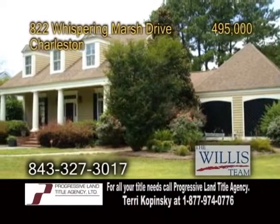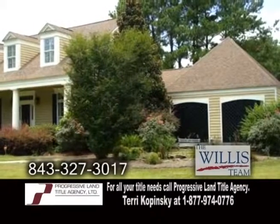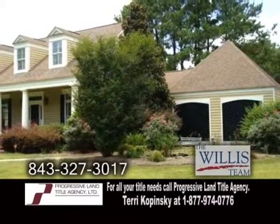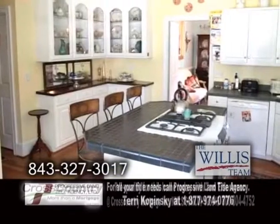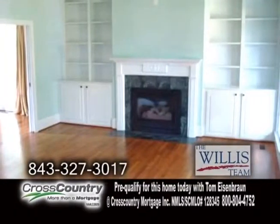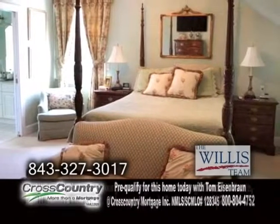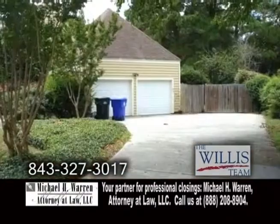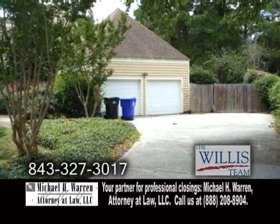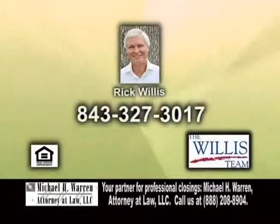A wonderful home in Charleston, located only 10 minutes to downtown and Folly Beach. This home offers four bedrooms, two full baths, and two half baths. The kitchen has a center island and an eating breakfast nook. The large family room is complete with a fireplace and opens to the large rear porch. The upstairs master suite has a glamour bath with a jacuzzi tub. A double gate on one side of the property can accommodate a boat in the rear yard. For more details, contact Rick Willis.